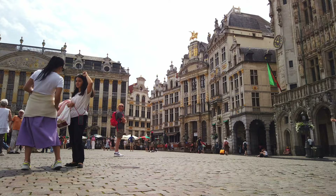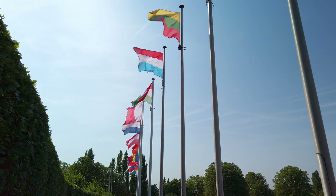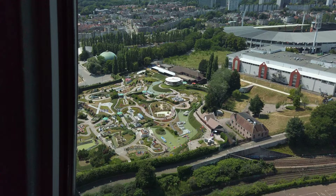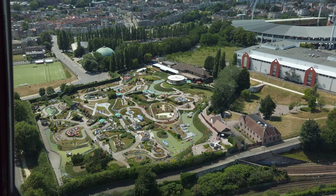Welcome back to another day in Belgium. Today we have hopefully escaped the busy central historic district of Brussels and instead we're on the outskirts. This is Mini Europe and it's right next to the Atomium. We're going to spend today exploring both of them and seeing what they have to offer. Are they worth the day trip? Let's go find out.